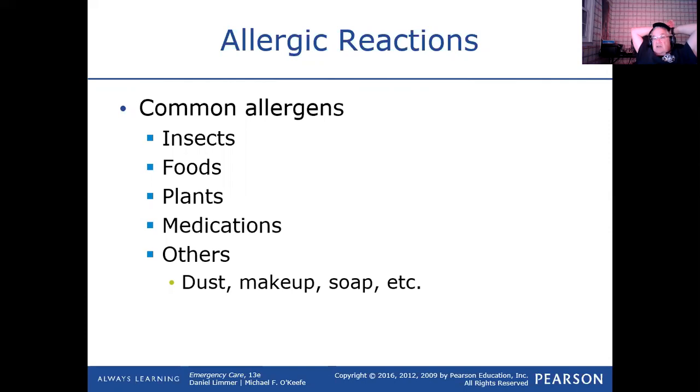Years ago when people went for CAT scans with contrast material — they inject them with a dye to highlight the area — the contrast material was made up of something from shellfish, high in iodine. There are people that have allergic reactions to iodine, so it was not uncommon for people going for a CAT scan with contrast to have an allergic reaction. Nowadays the contrast material has very little of that, so severe allergic reactions are not as common.